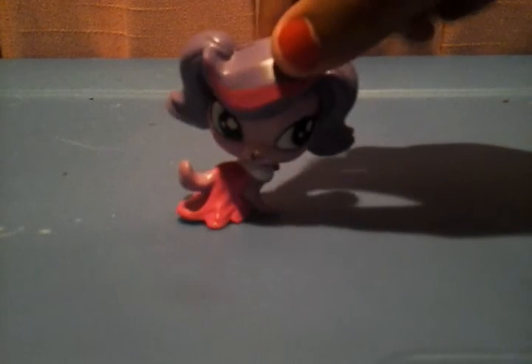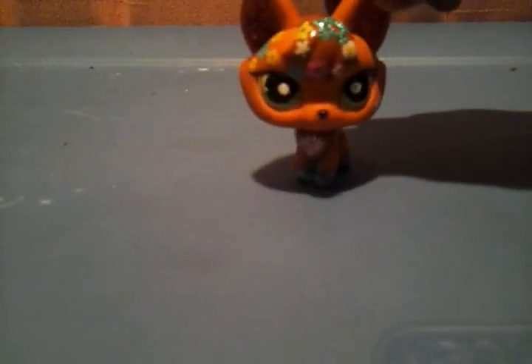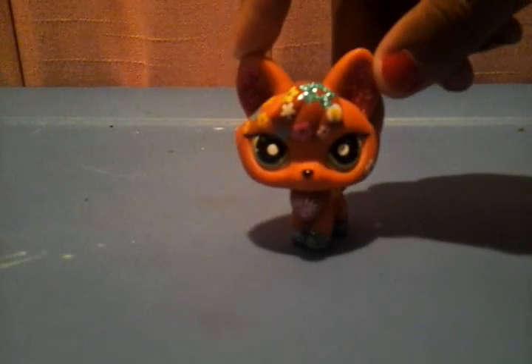Here we have Zoe — I took her off one of those McDonald's stands. Here's a Parakeet. Here's another cat. Hope you guys love my videos, subscribe and like my videos, and see you all later, bye!